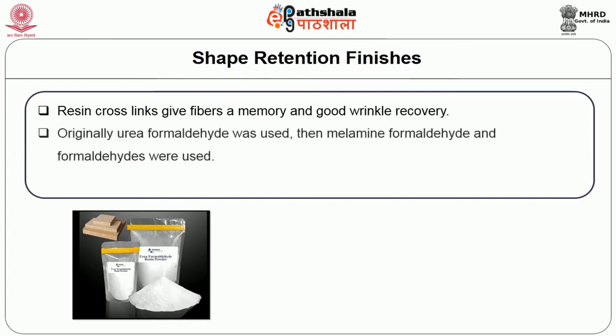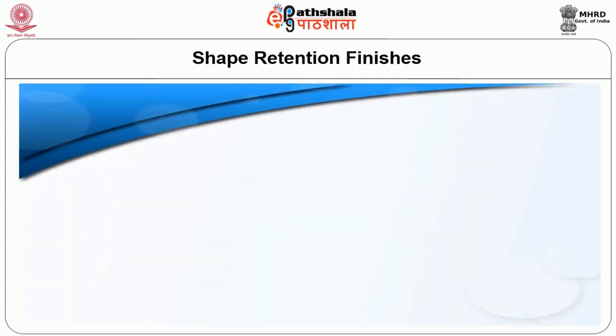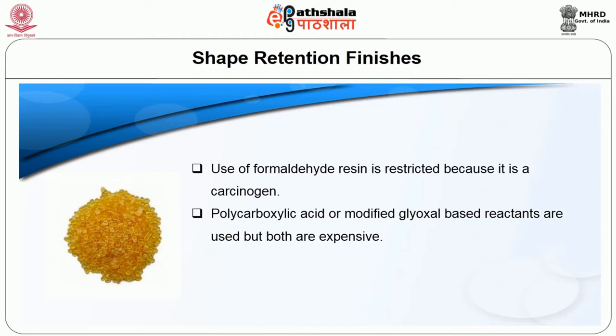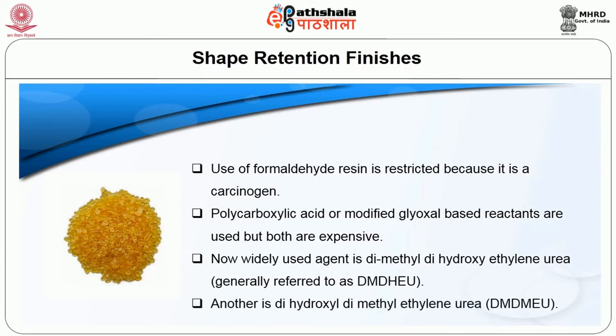Originally, urea formaldehyde was used, then melamine formaldehyde and other formaldehydes were used. But they produced a bad odor and were allergic to some consumers. Use of formaldehydes is restricted because it is a carcinogen. Polycarboxylic acid or modified glycosyl-based reactants are used but both are expensive. Now, the widely used agent is dimethylol-dihydroxy ethylene urea, generally referred to as DMDHEU. Another is dihydroxyl dimethyl ethylene urea, i.e. DMDMEU.